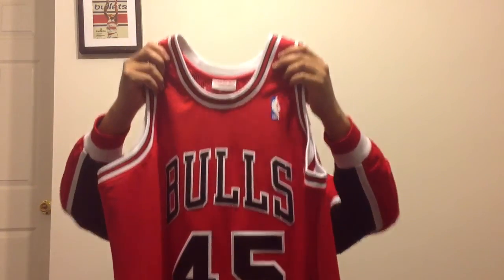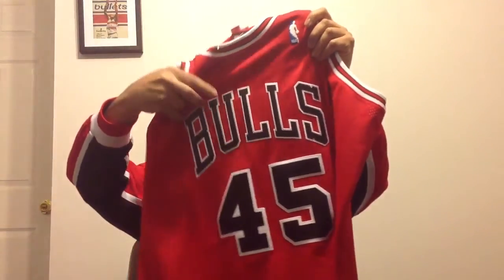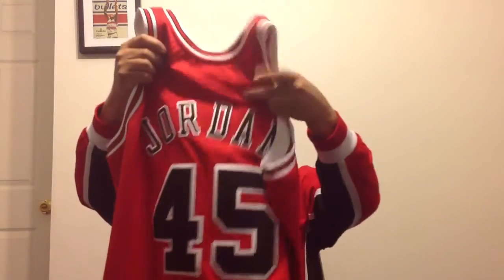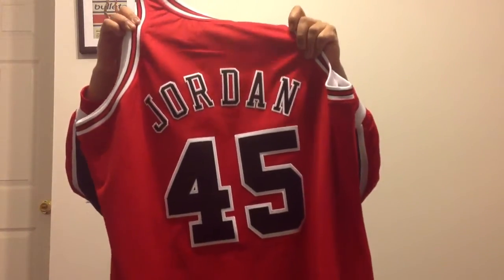Chicago Bulls classic red with the black tackle twill with the white outline double stitch. On the back, classic — just Jordan with the arch over the big 45.